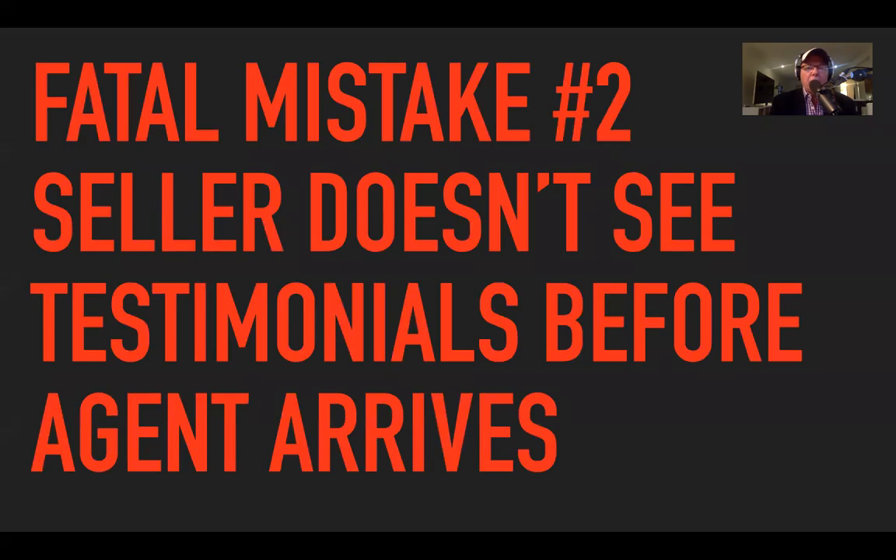Fatal mistake number two: the seller doesn't see the testimonial before the agent arrives. A lot of agents go to the listing presentation, look around, then leave stuff with the seller and say, 'Here are some testimonials, here's some more information.' But let me ask — when is the seller more likely to look at stuff: before you arrive or after you leave?